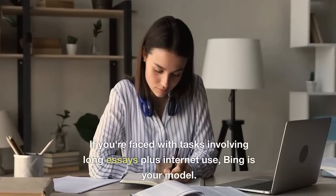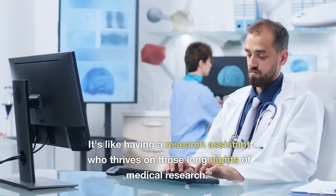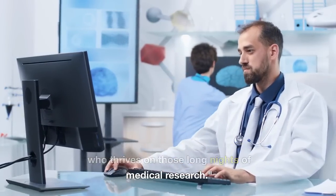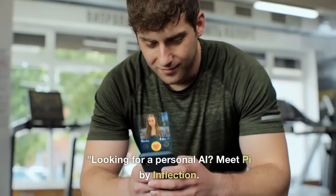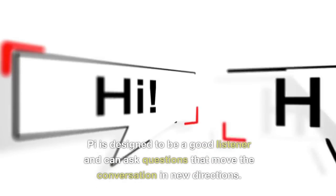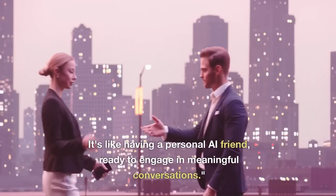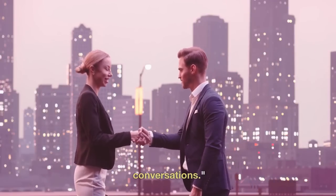Then there's Bing. If you're faced with tasks involving long essays plus internet use, Bing is your model — it's like having a research assistant who thrives on those long nights of medical research. Looking for a personal AI? Meet Pi by Inflection. Pi is designed to be a good listener and can ask questions that move the conversation in new directions. It's like having a personal AI friend, ready to engage in meaningful conversations.